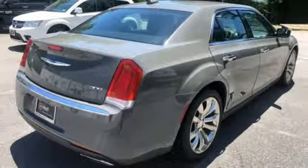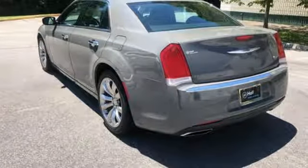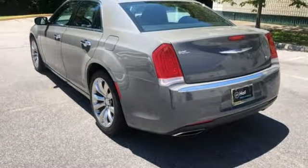Chrysler, where top flight engineering meets affordable luxury. You'll never know till you try — test drive it today.